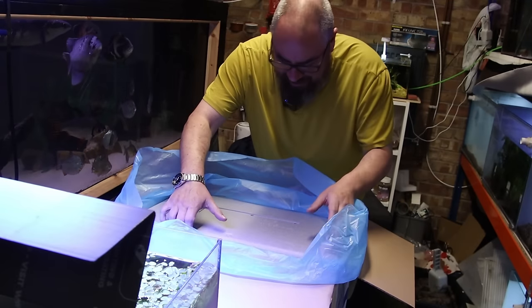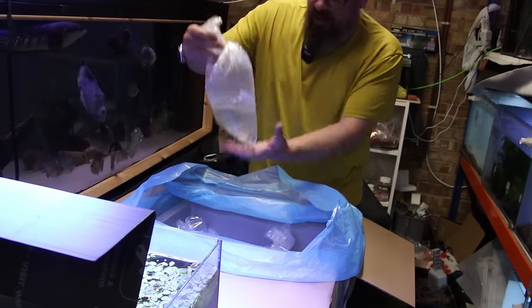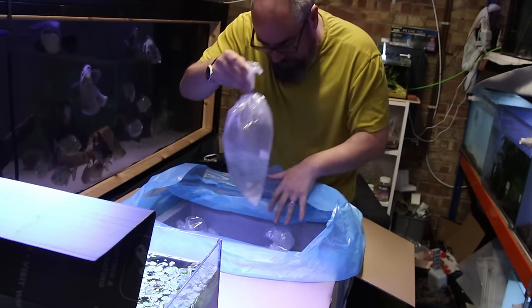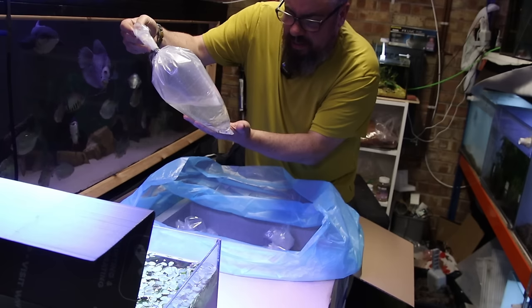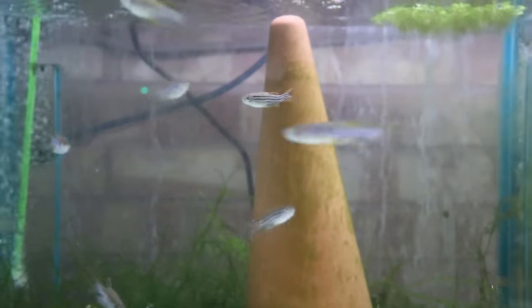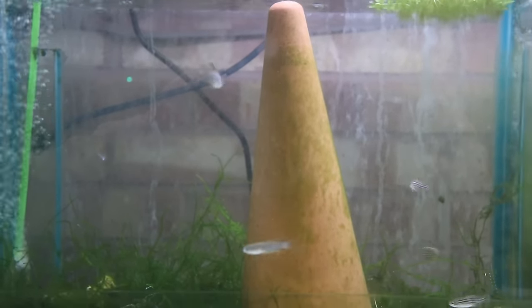It's a fancy poly box, if I do say so. Alright, so first off everything looks nice and dry, not too cold. I'm just going to float these bags for a while. We've got 25 Danio Rerio Longfin. I'll chop in some of the footage of these fish when I put them into the tanks they're going in.